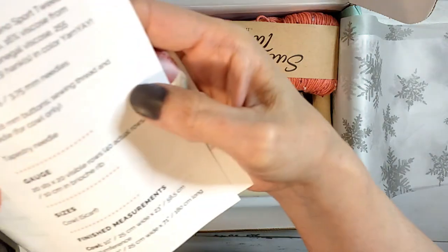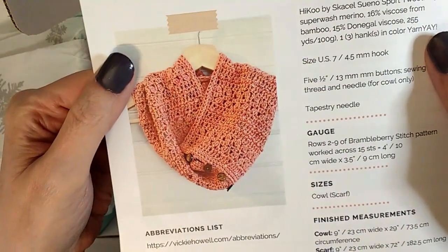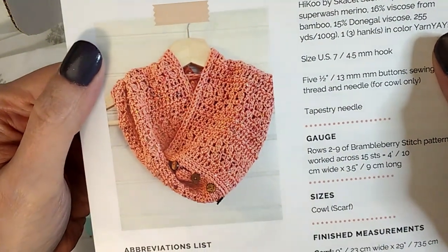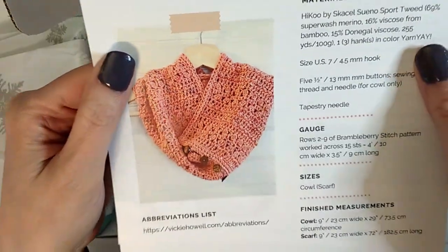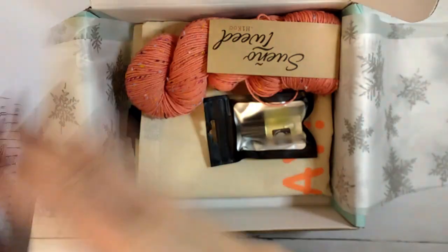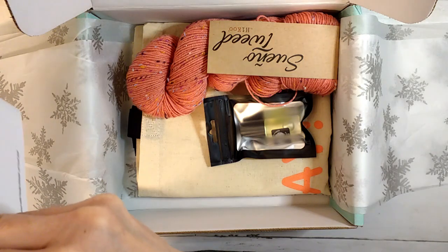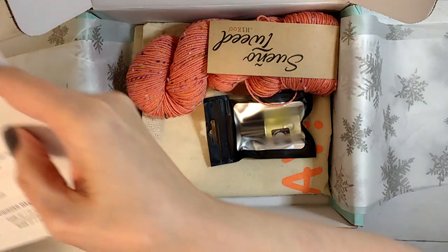The knit one was by Vicki Howell. And there's a chart - a nice chart for the crocheted pattern. I love charts. So much easier to read than words.